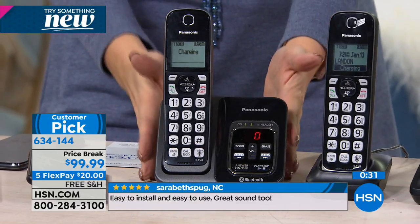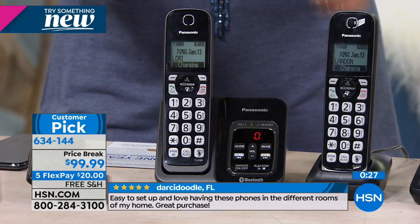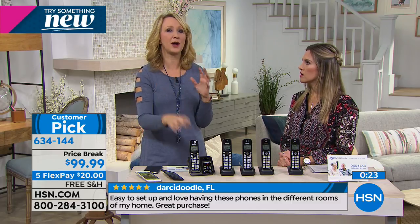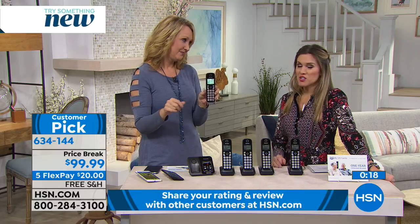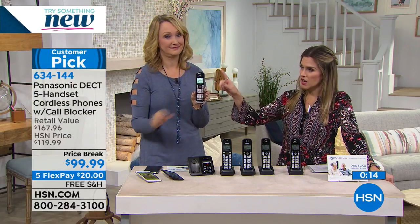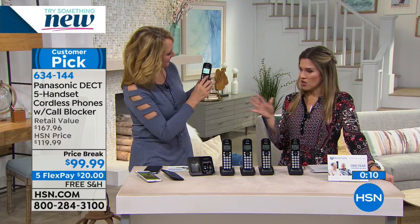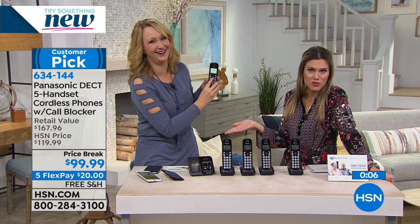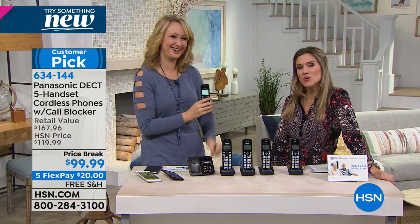You have Dect 6 Plus — Panasonic's proprietary technology — which means if you step too far from the base station, you won't get snapping, crackling, or popping. Great range from 160 up to 1,000 feet. With your cell phone you never know where you'll get reception — this gives you always-guaranteed reception. There's no monthly cost. You're getting five new phones in your home. Lori, thank you so very much — great to see you as always.